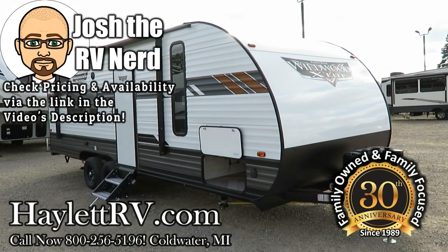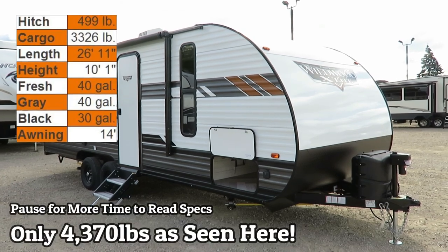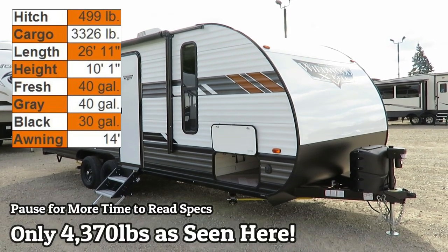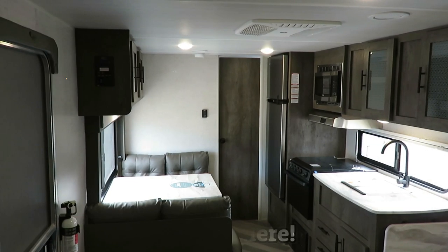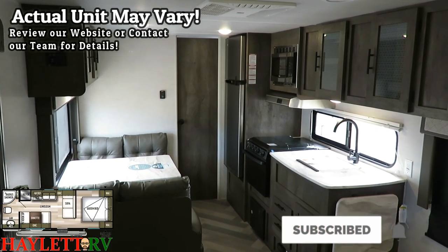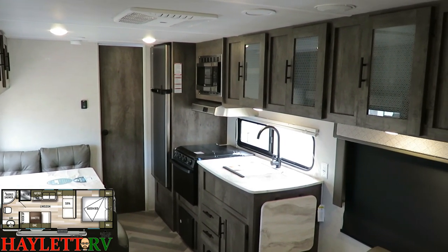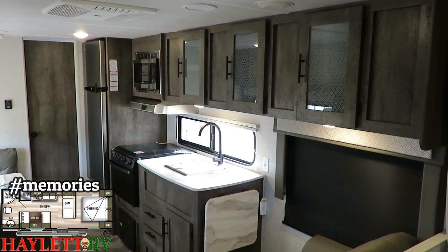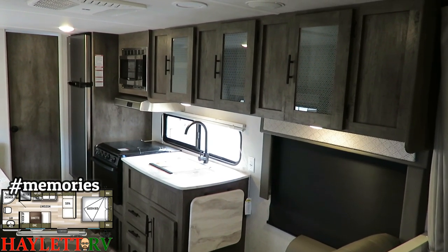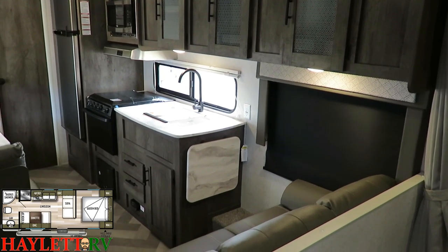Only 4,370 pounds — a no-slide, carpetless couples camper from Wildwood Landon here at Haylitt RV of Coldwater, Michigan. I've always had a bit of a sweet spot for this layout because it was the last floor plan my grandparents ever owned, and I have a lot of really good memories growing up camping with them. They camped in a J-Flight version of this, but the same floor plan nonetheless, and it is incredible.